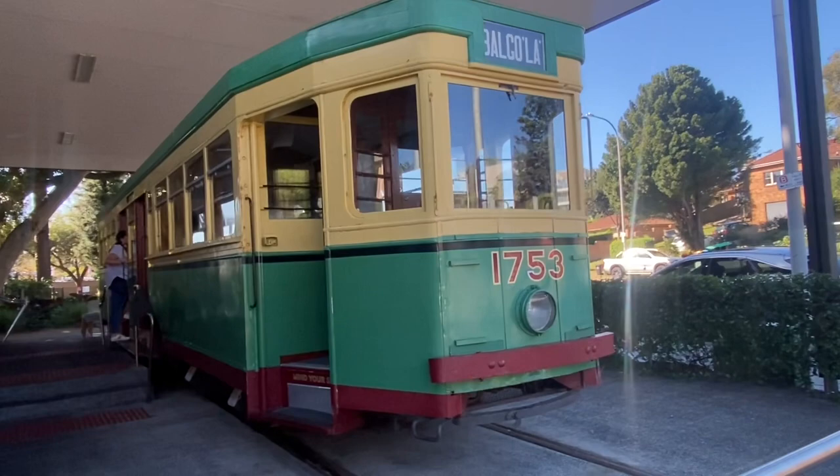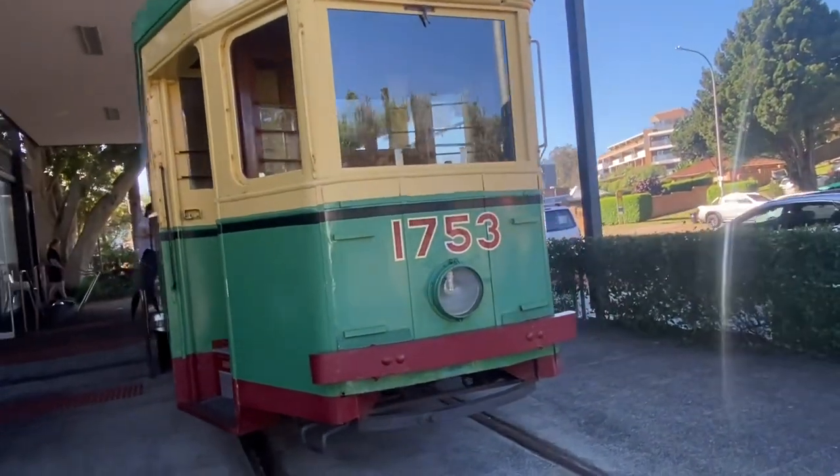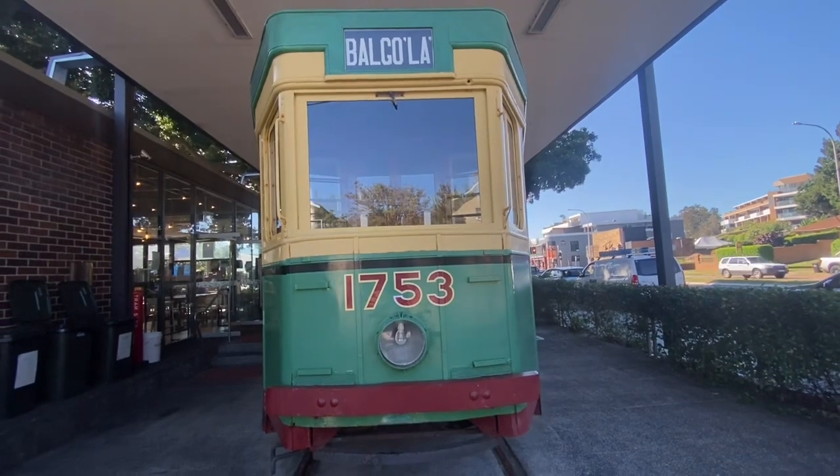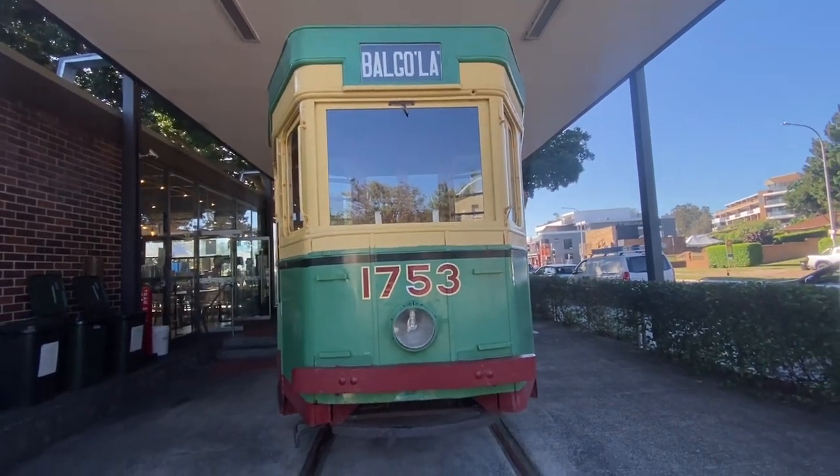Hello everyone, today I'm here in Narrabeen and we're here to have a look at this R-Class tram, number 1753.